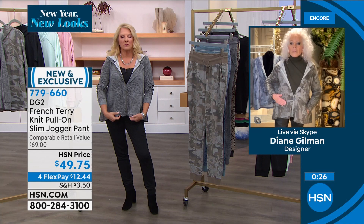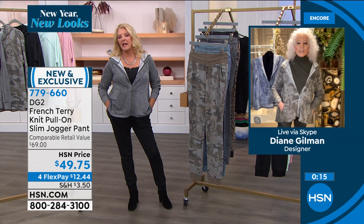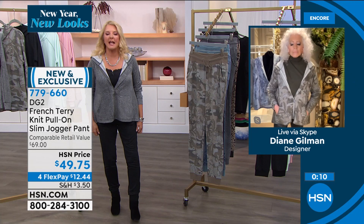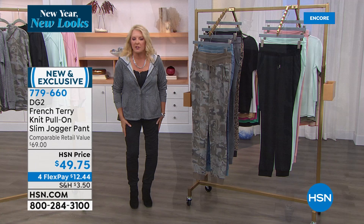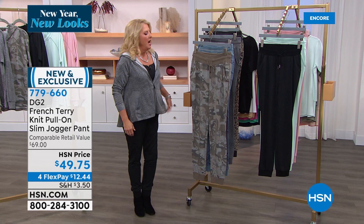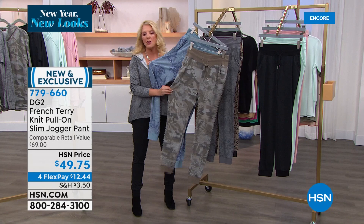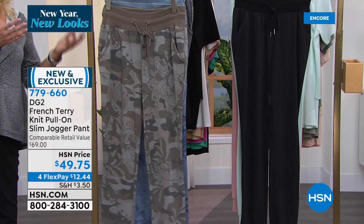Unless you want to go head to toe in print, my suggestion is always print on top, solid on the bottom — or the reverse. They have such a good line to them. They really make you look taller and thinner. I actually would normally wear a medium and I went with a small — I've got plenty of room. Going down a size gives you a more sophisticated look, but don't worry, they won't be sucked to your skin. Both prints — the blue floral and the camo floral — are the most popular. I love you guys stepping out of your box and trying a really cool print jogger.